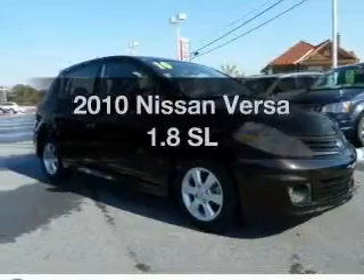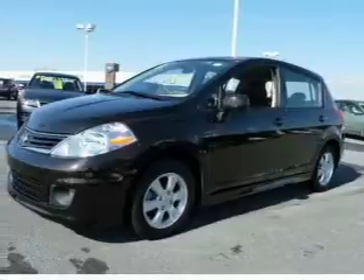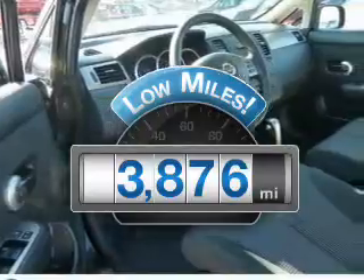Imagine yourself in this 2010 Nissan Versa. If you're looking for a first-rate auto, this one could be yours today. Why worry about high mileage? Choosing a ride with lower mileage is the right choice for your busy life.